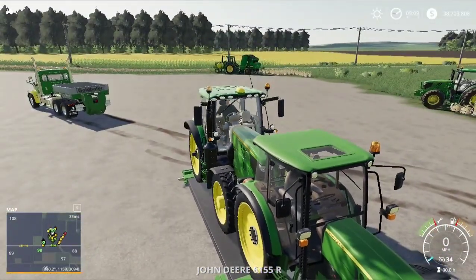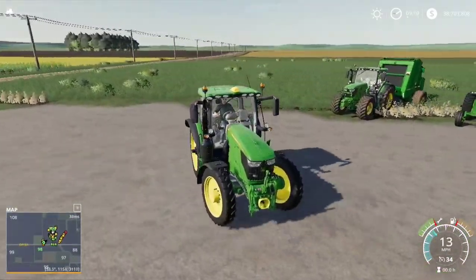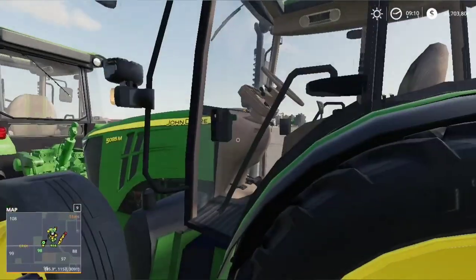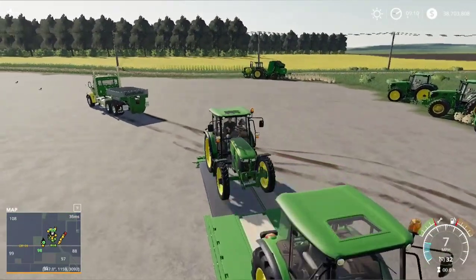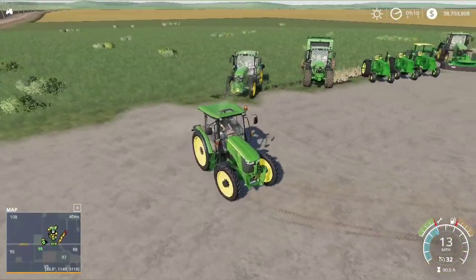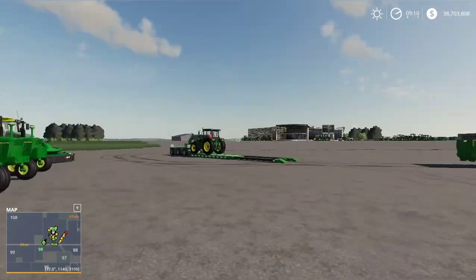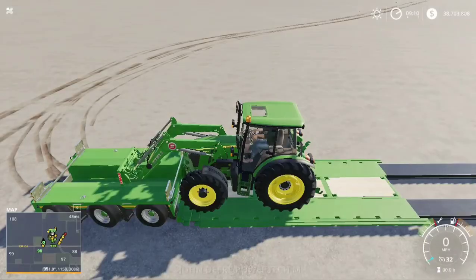We'll go ahead and back this tractor on off. Now guys, this is recorded before the live stream on Tuesday, so all the equipment that is here will be here during the stream. Just pretty much organizing the yard up a little bit.